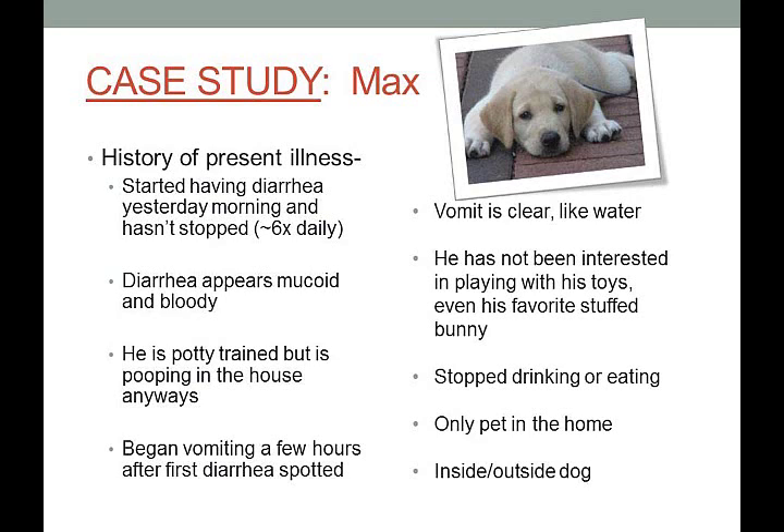The diarrhea appears mucoid and bloody — it looks like mucus. He is potty trained but is pooping in the house anyway, which is a big sign that Max can't control the diarrhea. He began vomiting a few hours after the first diarrhea was spotted; the vomit is clear like water. He has not been interested in his toys, has stopped drinking or eating, is the only pet in the house, and is an inside-outside dog.